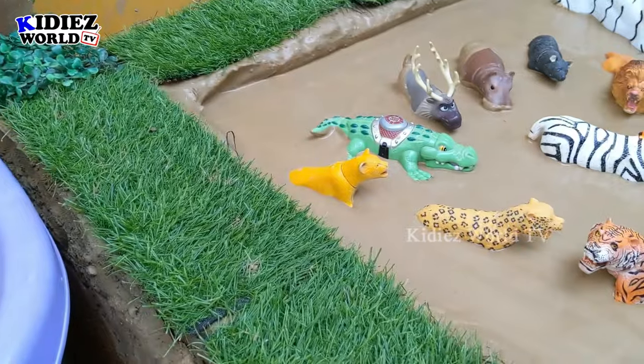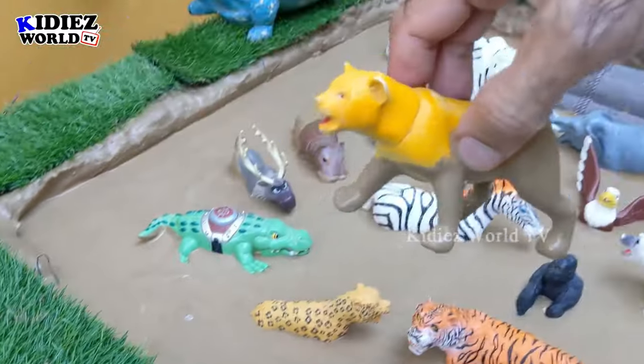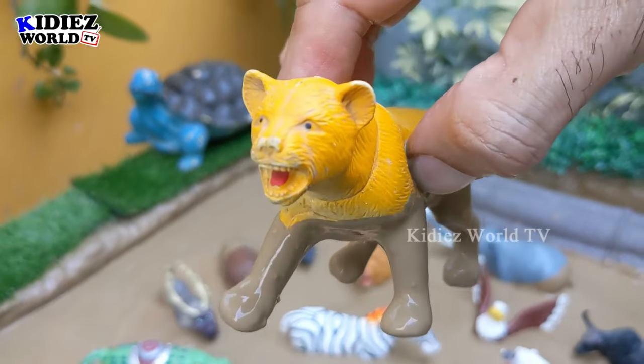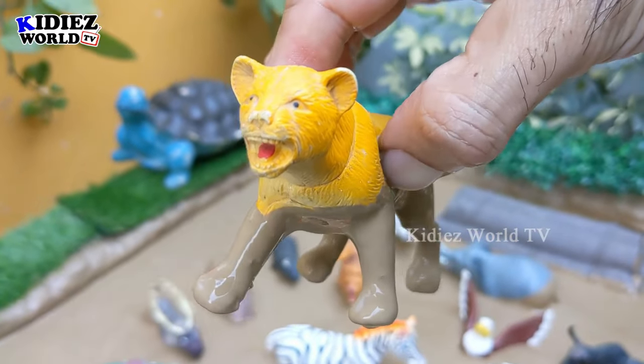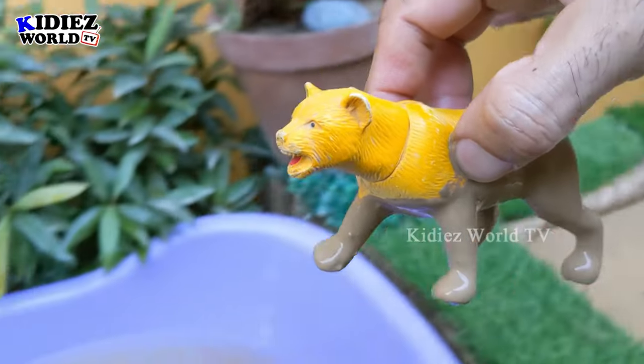The next one — we have a lioness here. Let's go for this lioness, which is another big wild cat, a big wild animal, and a carnivore animal. So let's clean this lioness.